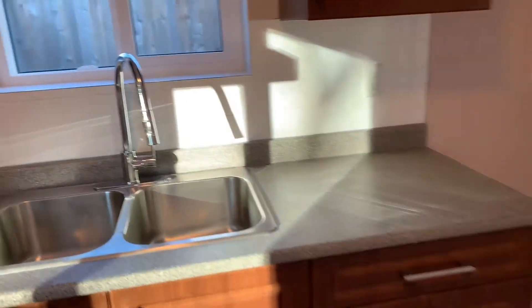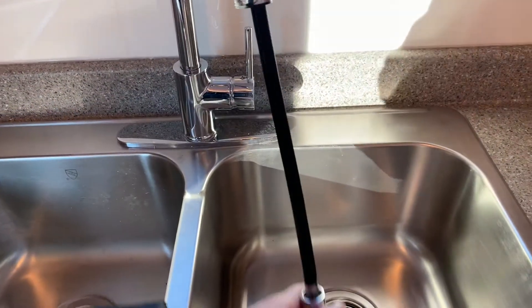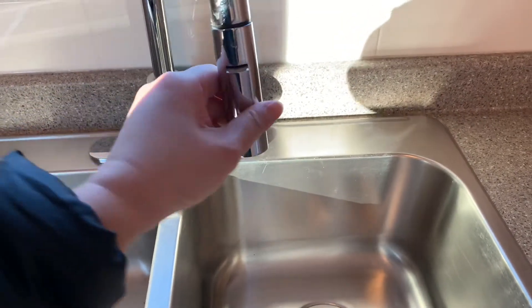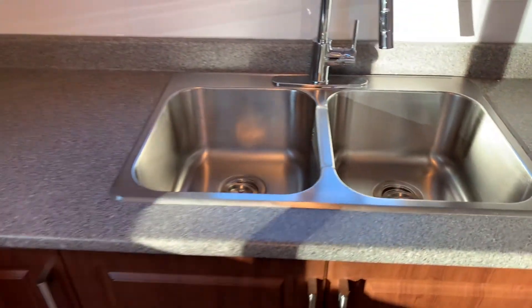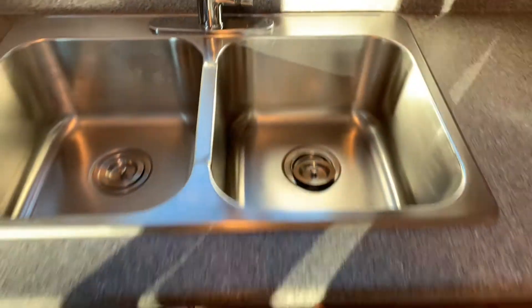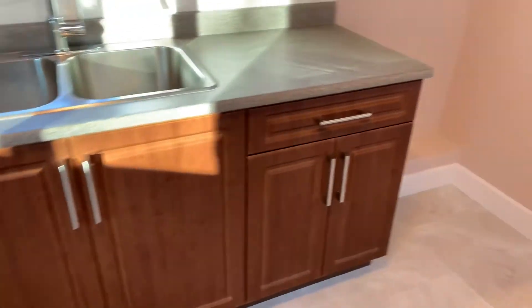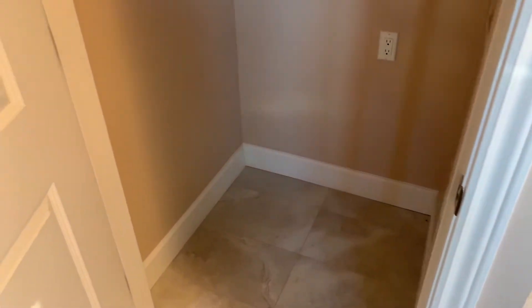There is a double sink with a pull-out retractable faucet head, which is great for washing those bigger items. Right here you're going to have your washer/dryer — it is in-suite washer/dryer.